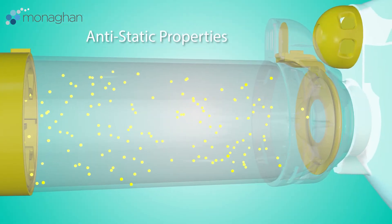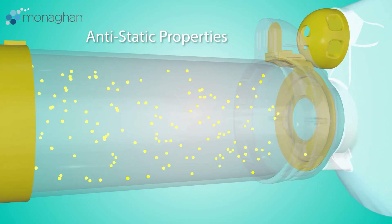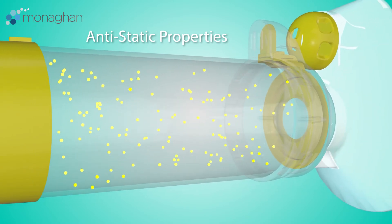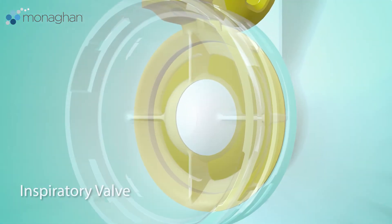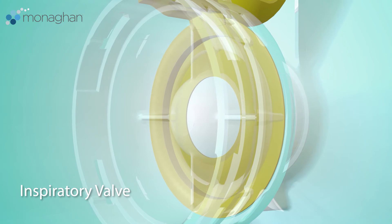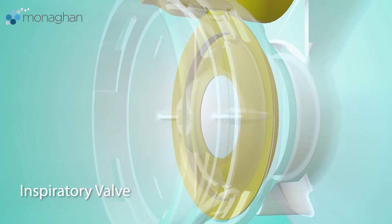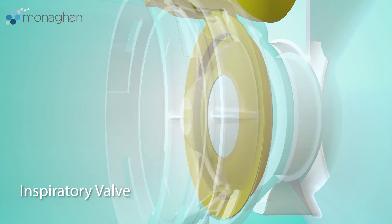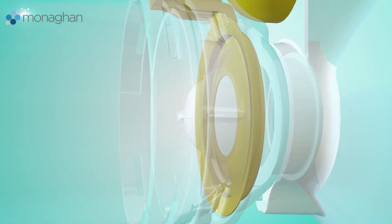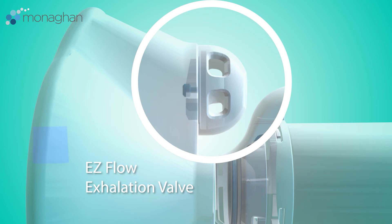Other important features encompass the components of the chamber, which are comprised of anti-static materials to maximize aerosol suspension time, leading to better medication delivery to the lungs. The responsive inspiratory valve opens with minimal effort. The small and medium masks use extra sensitive valves for patients with lower tidal flows. The easy flow exhalation valve is built directly into the mask to reduce resistance on exhalation and to direct the exhaled breath away from the patient's face.